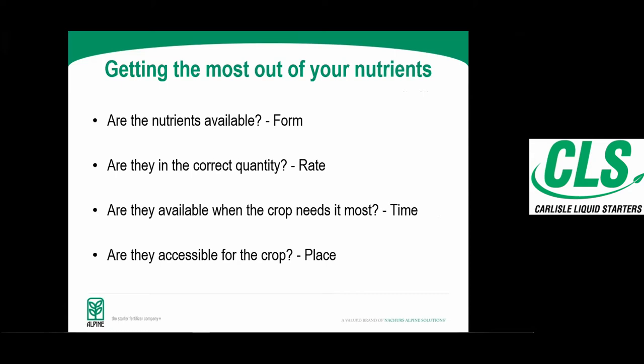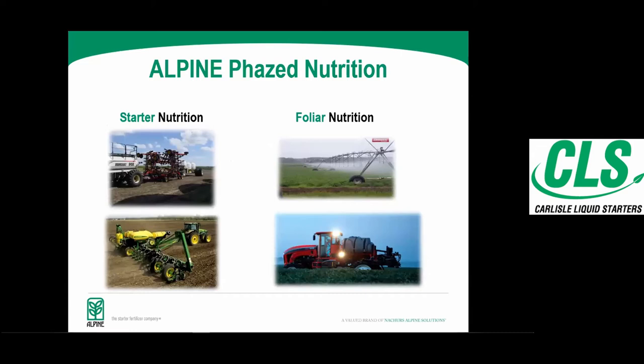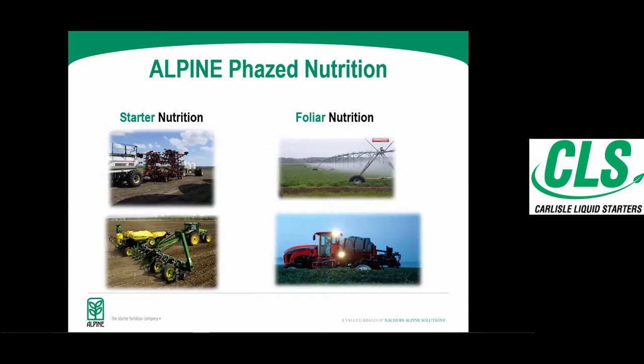When we talk about getting the most out of your nutrients, we want to ask: are the nutrients available in the correct form that the plant can use? Are they in the correct quantity? Are they available when the crop needs them — so application timing comes into play — and are they accessible for the crops, meaning where are we placing these nutrients? That's especially important when you talk about phosphorus. We address this through starter nutrition and foliar nutrition.